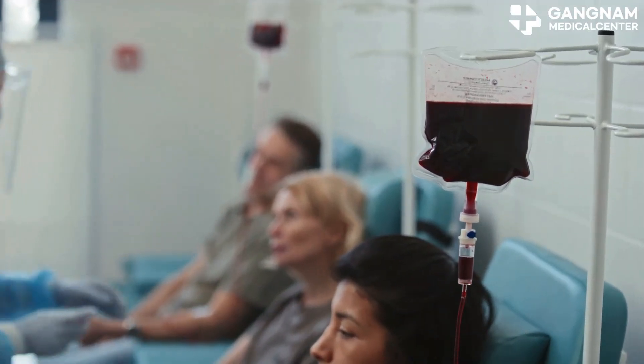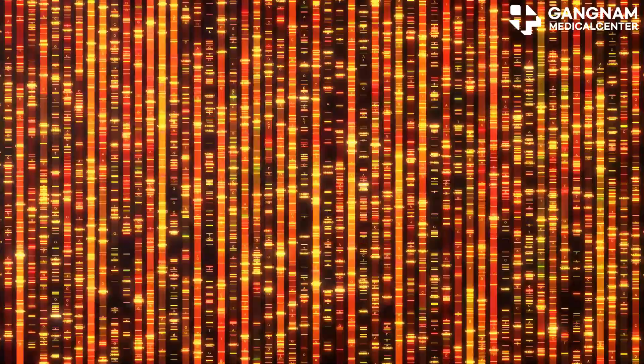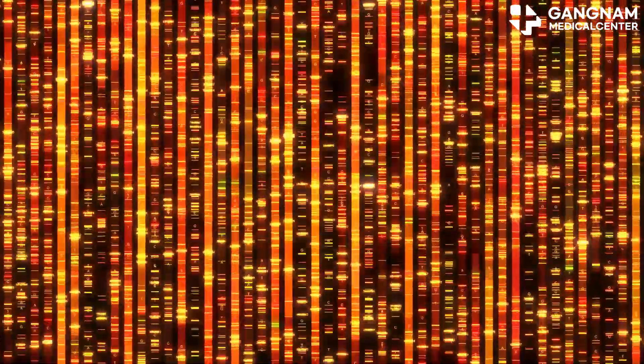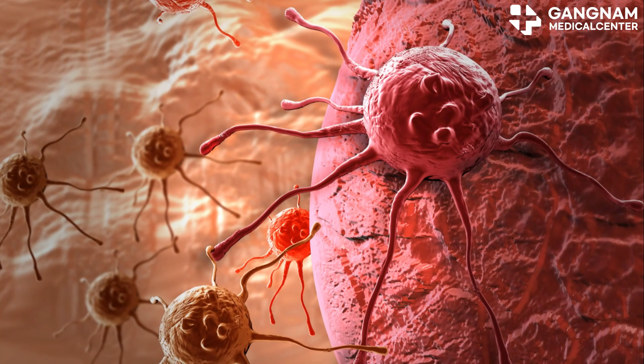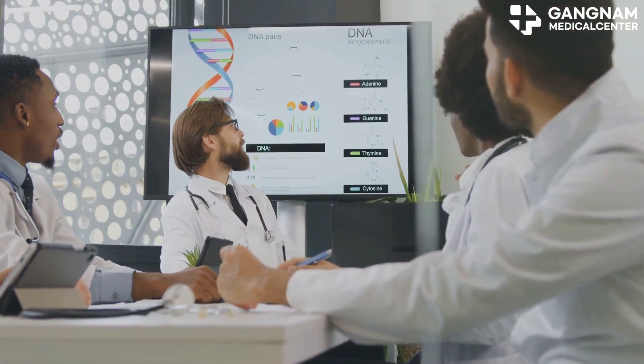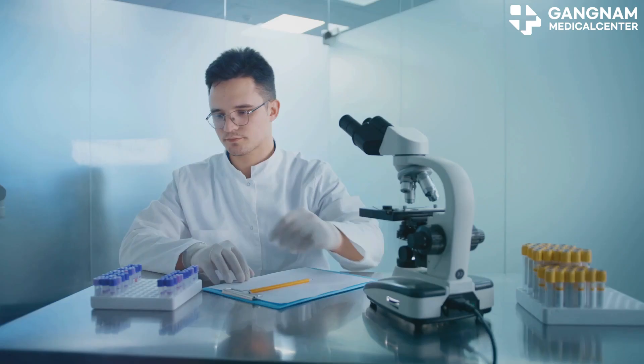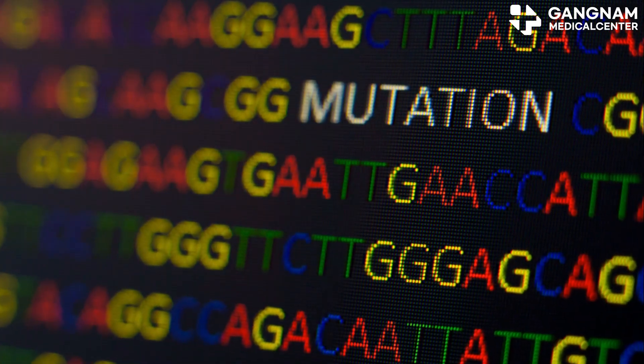Today we're going to talk about why anti-cancer drugs can have different effects on different people. One of the important reasons is genetic variation. Each patient's cancer cells have a unique genetic profile, and these genetic variations can significantly impact how they respond to anti-cancer drugs.